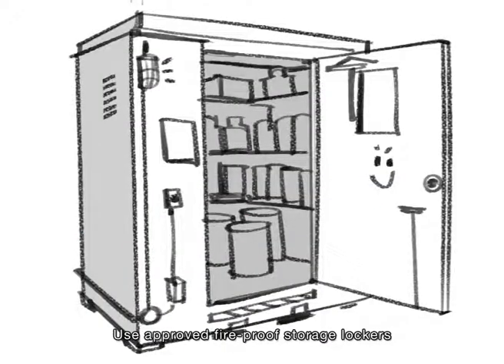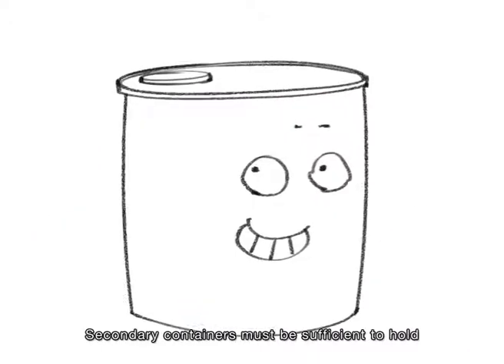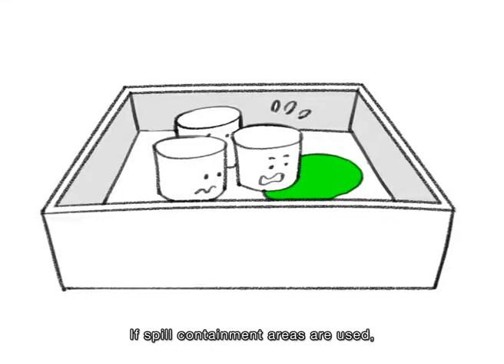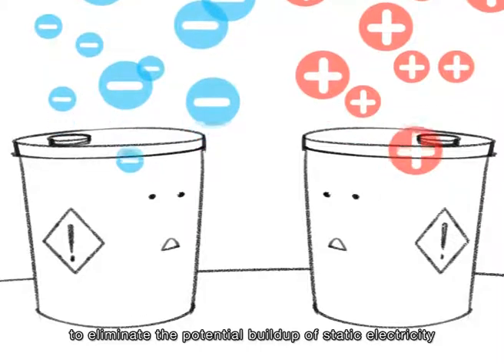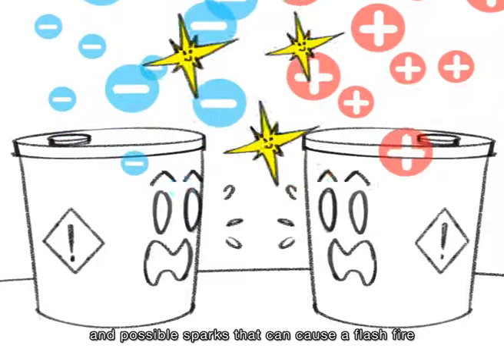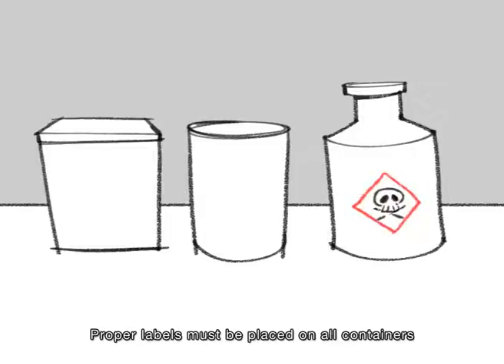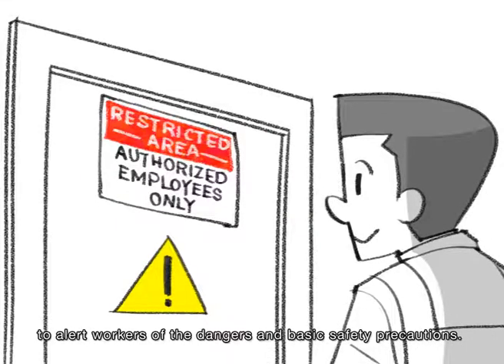Use approved fireproof storage lockers or containers to store flammable and combustible liquids. Secondary containers must be sufficient to hold 110% of the volume of the chemical contained. If spill containment areas are used, the area must be sufficient to hold 110% of the total volume of the chemicals. Some chemicals must be bonded and grounded to eliminate the potential buildup of static electricity and possible sparks that can cause a flash fire if there is a flammable mixture of fuel and air. Proper labels must be placed on all containers, with warning signs in all storage areas to alert workers of the dangers and basic safety precautions.